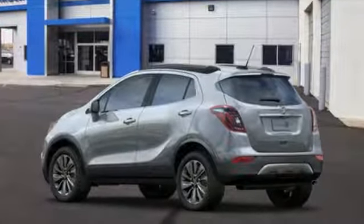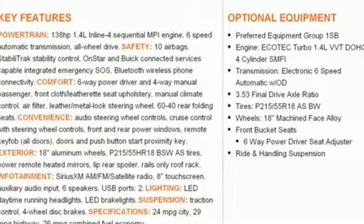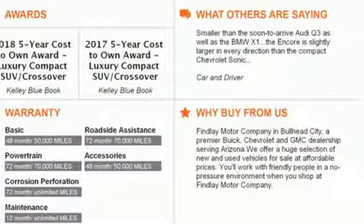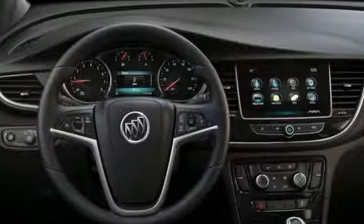Intercooled turbo inline 4-cylinder engine, air conditioning, Bluetooth streaming audio, manual tilting steering column, power heated mirrors, external memory control, aluminum wheels, doors and push button start proximity key, and automatic transmission.